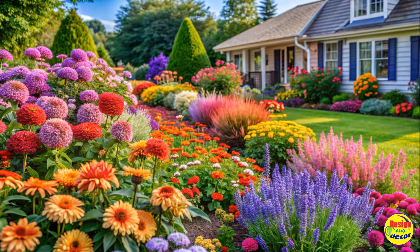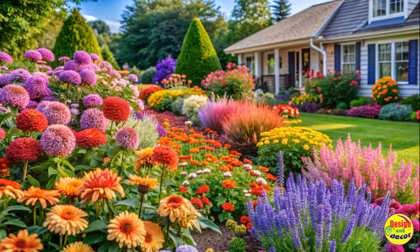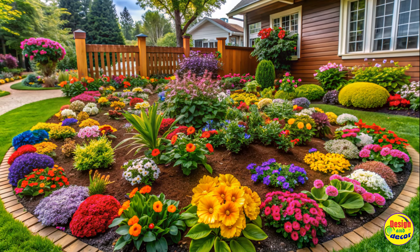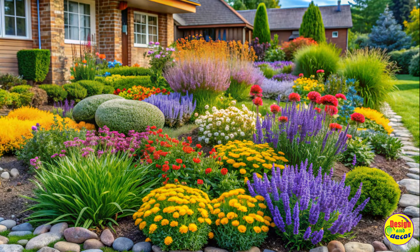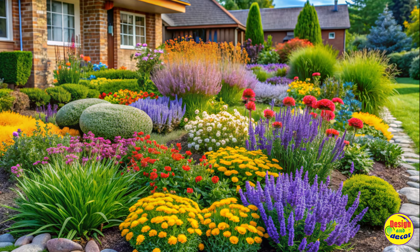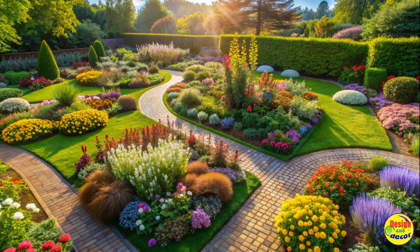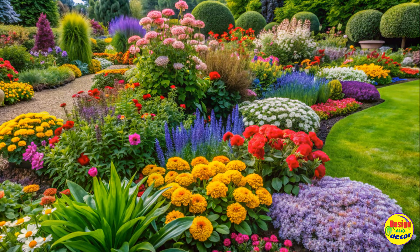Are you a first-time gardener looking to create a stunning flower bed? Look no further. In this article, we will share easy and gorgeous flower bed ideas specifically tailored for beginners. With a range of colorful blooms and low-maintenance plants, you'll be able to create a beautiful garden that will inspire and impress. So, let's dive in and discover some fantastic flower bed ideas.